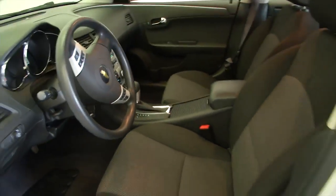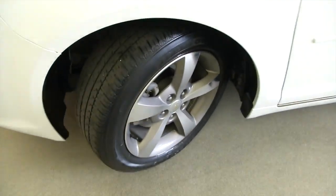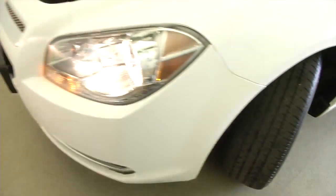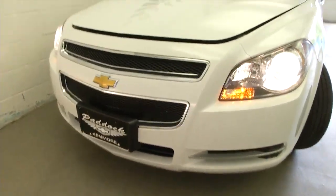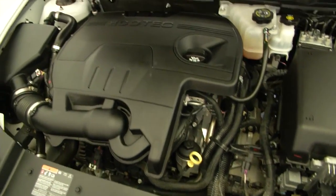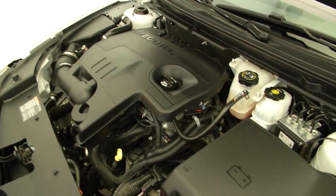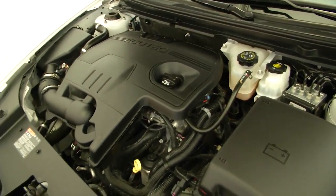This Malibu is a one-owner vehicle with only 24,000 miles. Plenty of tread left on the tires, and the front end is in great condition. Underneath the hood, we do have a 2.4-liter gasoline engine. Sounds real smooth.